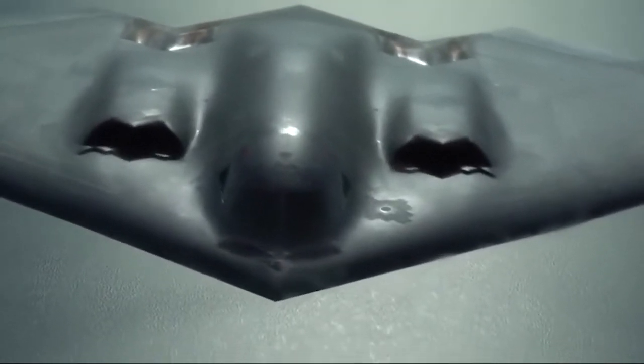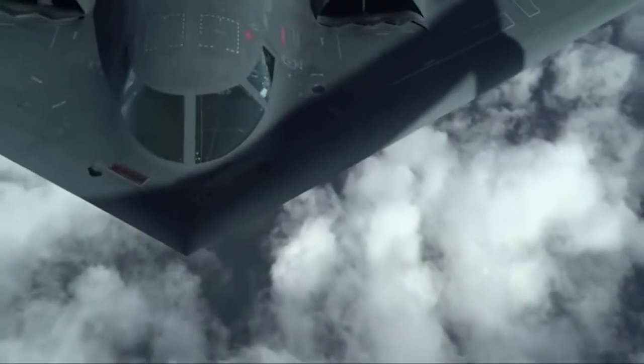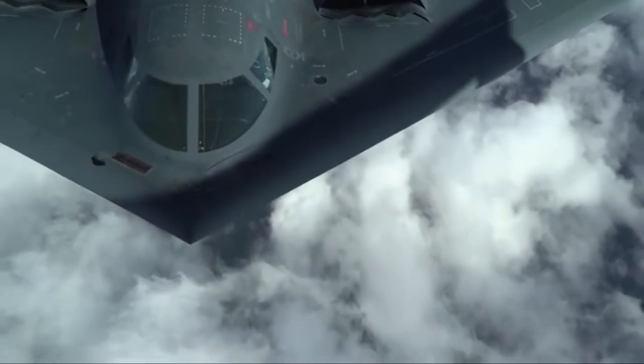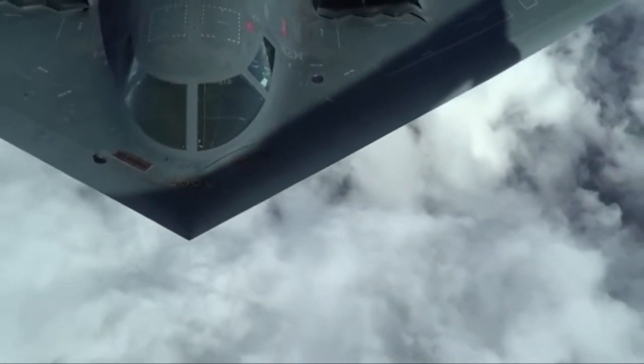The B-2 also saw service during Operation Enduring Freedom in Afghanistan, where it flew one of its longest missions to date, taking off from Missouri and returning after the mission. From 2003, B-2s were stationed in the Middle East and also participated in the Iraq War, operating from Diego Garcia and an undisclosed forward operating location.